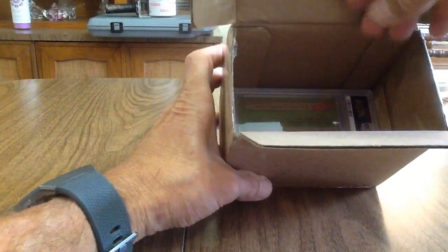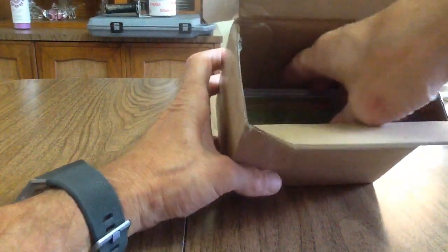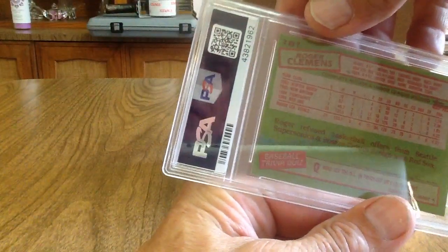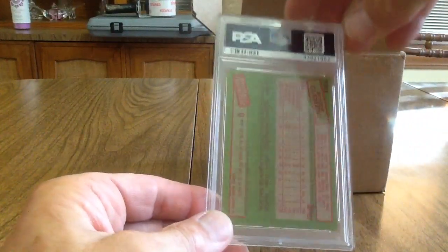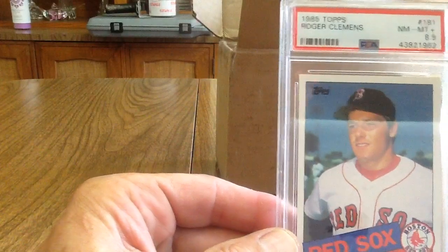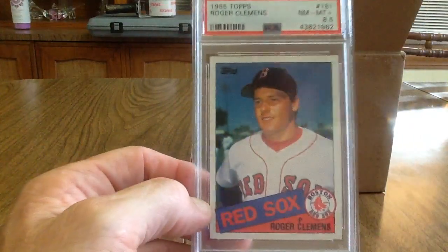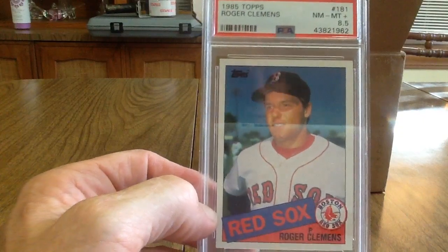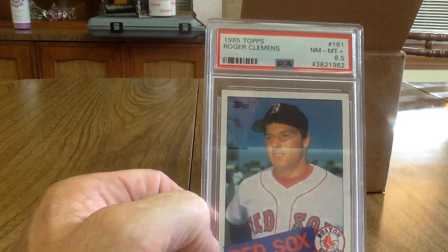Next up I've got a Roger Clemens rookie card — 1985 Topps. Another one of my Red Sox players. It got an 8.5 — near mint to mint. I'll take it.